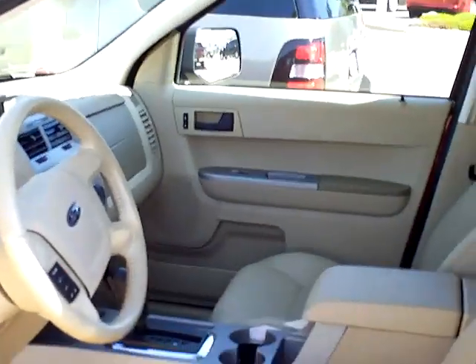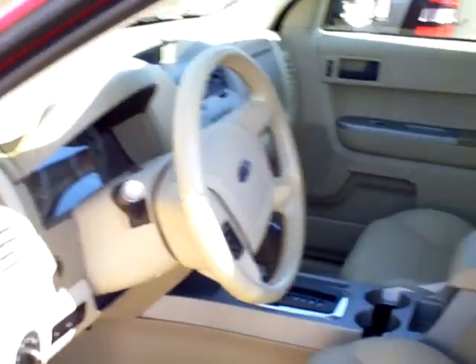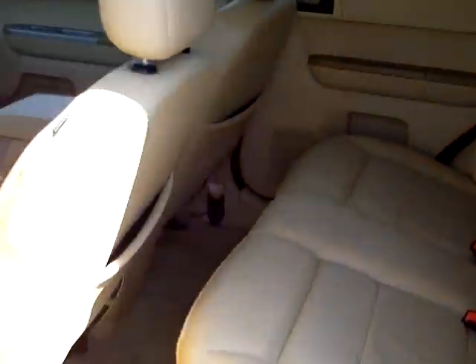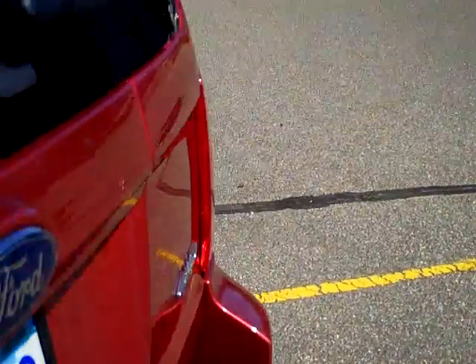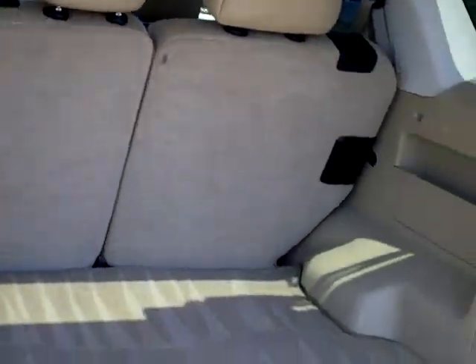This has about 79,000 miles on the odometer. You can see nice 5-passenger seating. Those back seats do fold down completely flat too, so if you got something big to haul, you have lots of room. This mat even reverses — if you got something dirty to haul, it's going to keep your cargo area clean and keep the carpet from getting dirty.